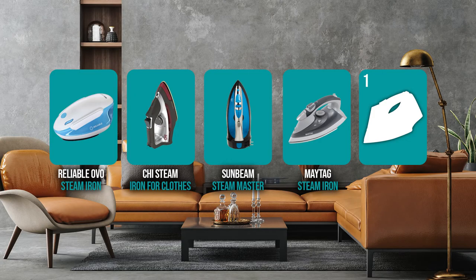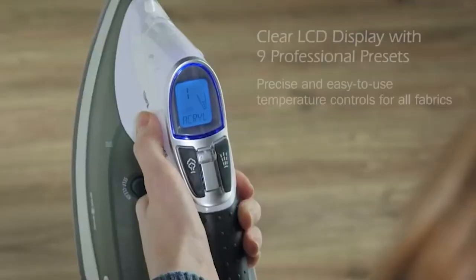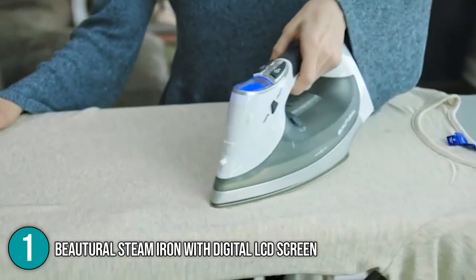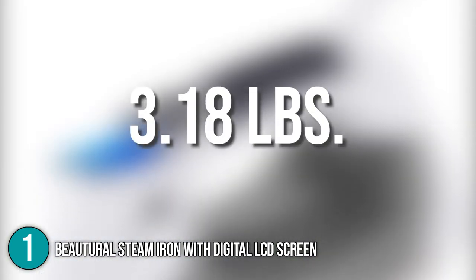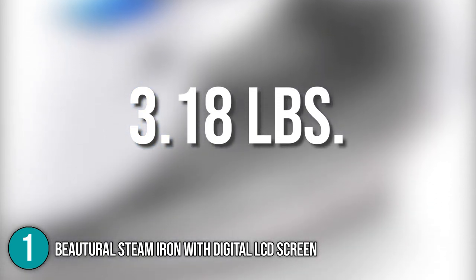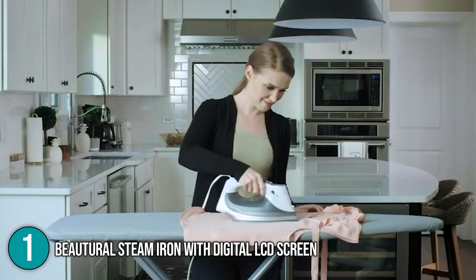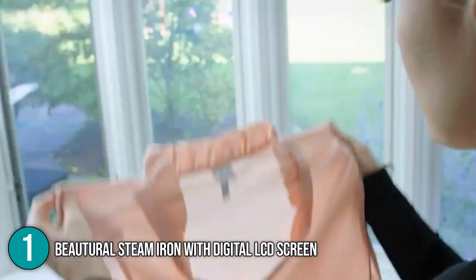And finally, we come to the number one iron on our list — the Buterol Steam Iron with Digital LCD Screen. Saving the best for last, the Buterol Steam Iron with Digital LCD Screen is a powerful, easy-to-use, and versatile steam iron that delivers the very best of what steam ironing can do. With a weight of 3.18 pounds, the steam iron is a bit heavier compared to the others mentioned in this video, partly due to the double ceramic sole plate, which is actually harder than stainless steel. This double layer ensures even heating of the entire sole plate, protecting your delicate clothes from uneven hot spots.